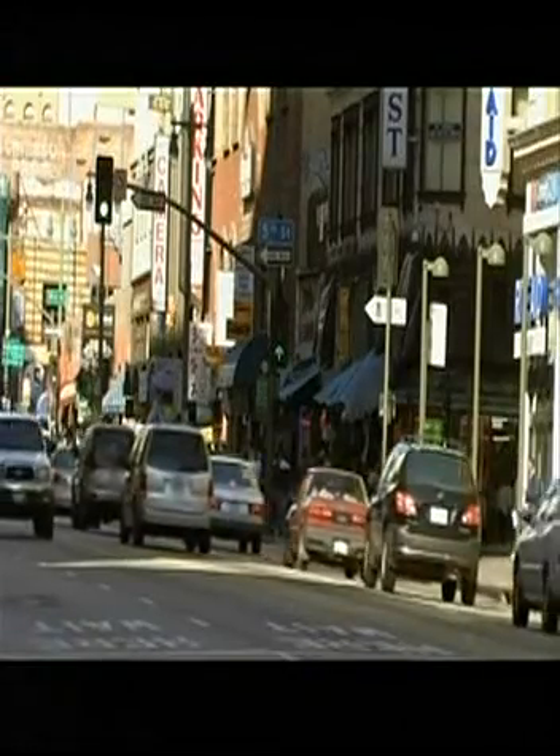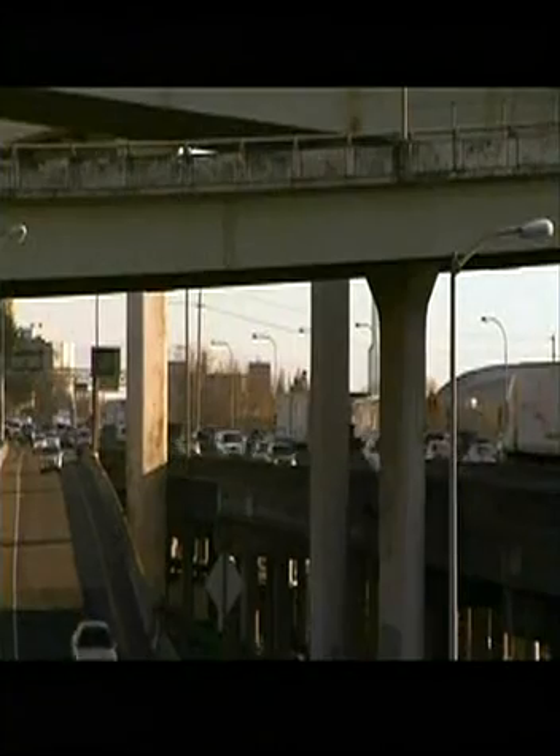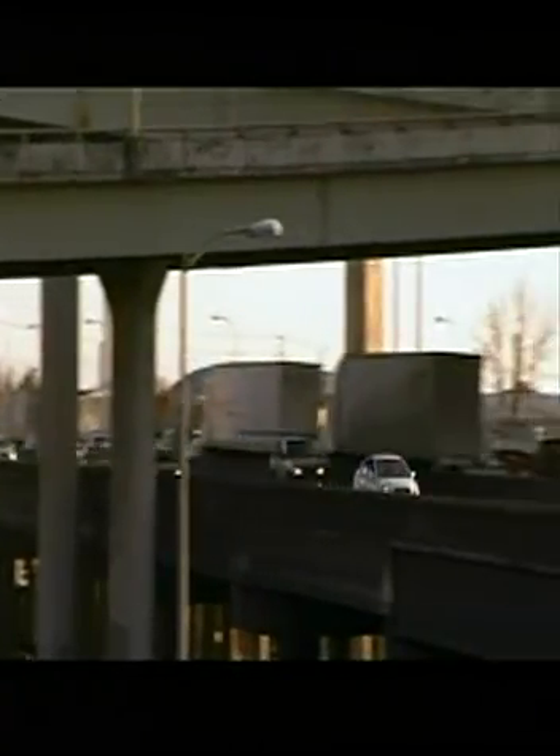Transportation itself is about a third of the energy we use in the U.S., and cars and trucks are about half of that. So if everybody in cities stopped using cars, that would be about 5% of all our energy use. It's a big number — that's more energy than most countries on the planet use.